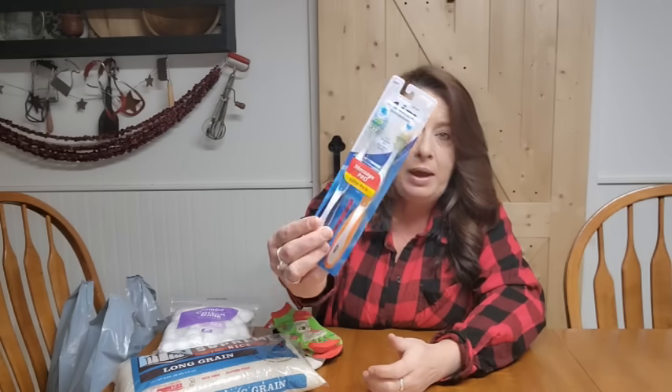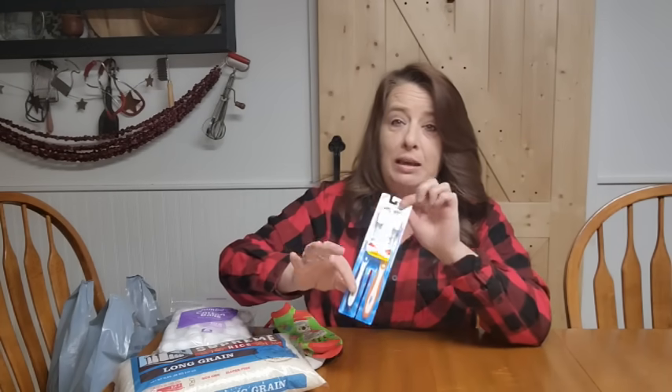The next thing I grabbed was a two-pack of toothbrushes. We love to keep a huge variety of oral care items in our pantry so we don't have to worry if we need a toothbrush — it's there. In a long-term situation, it is pertinent that you take care of your teeth, because you may not have access to doctors and teeth problems can be a huge problem.